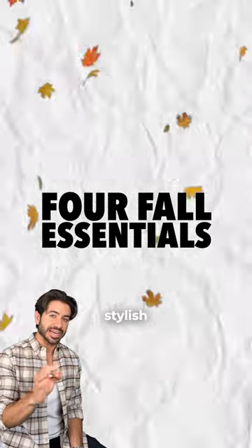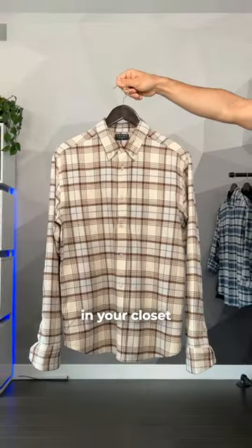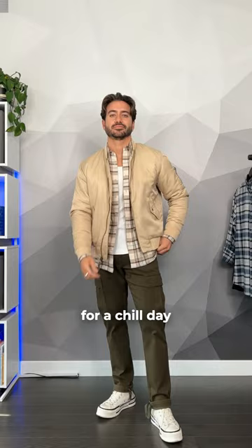Here are four essentials you need to look stylish this upcoming fall season. First, a flannel. It's a timeless staple in your closet that will never go out of style. You can dress it up for a formal look or wear it casually for a chill day.